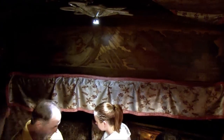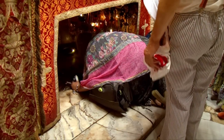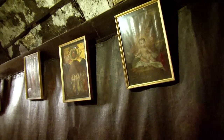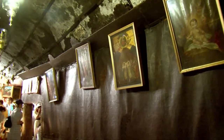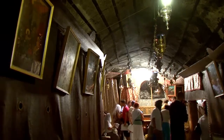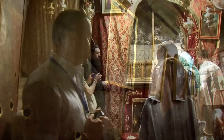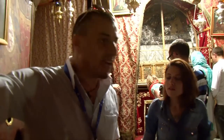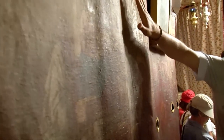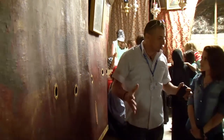The star marks the place where Jesus was born, and it has 14 points. Why 14? Because that is how Matthew, in the Bible, first describes the generations of Jesus Christ: it goes from Abraham to King David — 14 generations; from King David to the exile in Babylon — 14 generations; and from Babylon to Jesus Christ — 14 generations. That's why the star has 14 points. And behind these walls is the rest of the cave, which we will visit later.